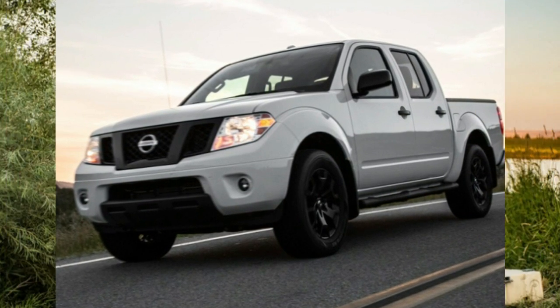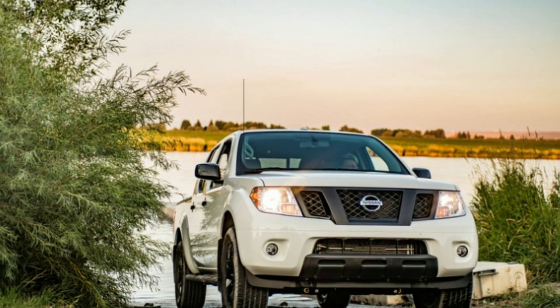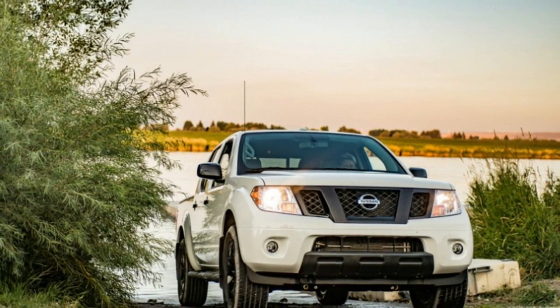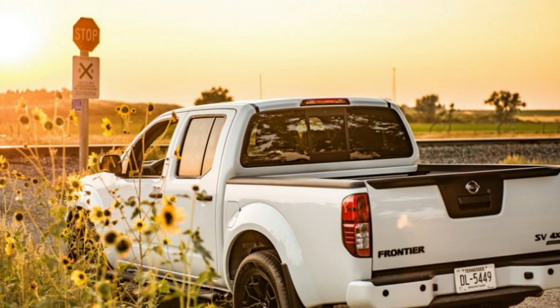Even the price is holding steady from 2018, with a floor of $19,985 including destination. Nissan boasts it's America's most affordable pickup.